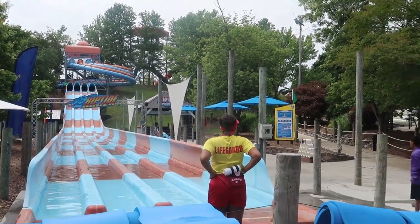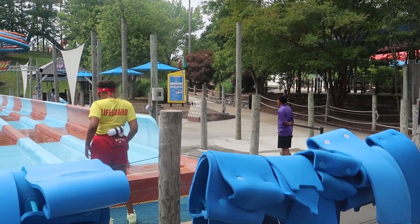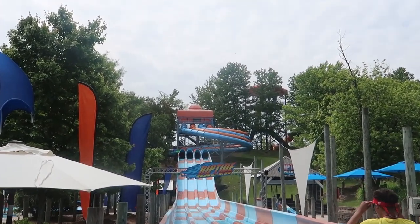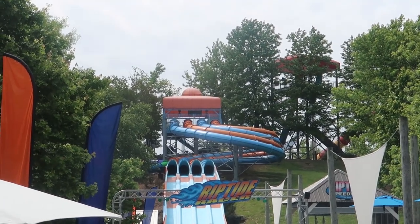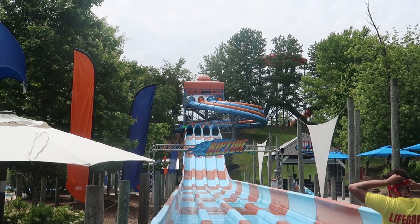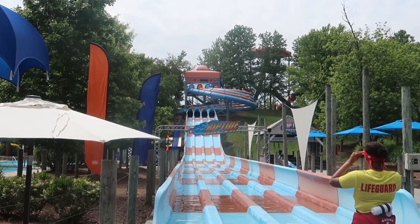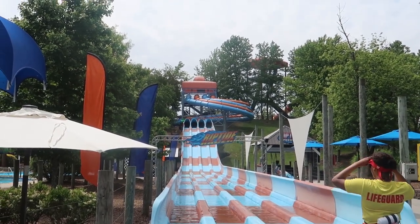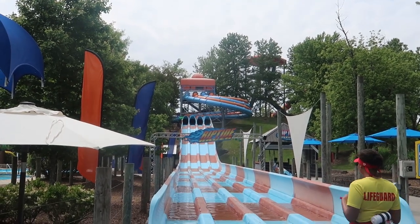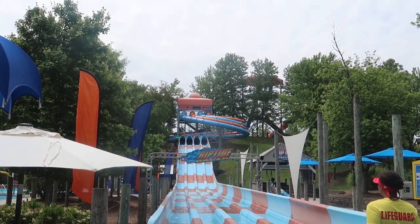We've made our way over to Riptide Racer. You start the line down here because you have to grab a mat at the bottom of the hill, then walk up and get in another line at the top. Then you race down - and you know we love these race rides, so these are always a lot of fun. I found out this is another one offered with the H2 Go Pass.